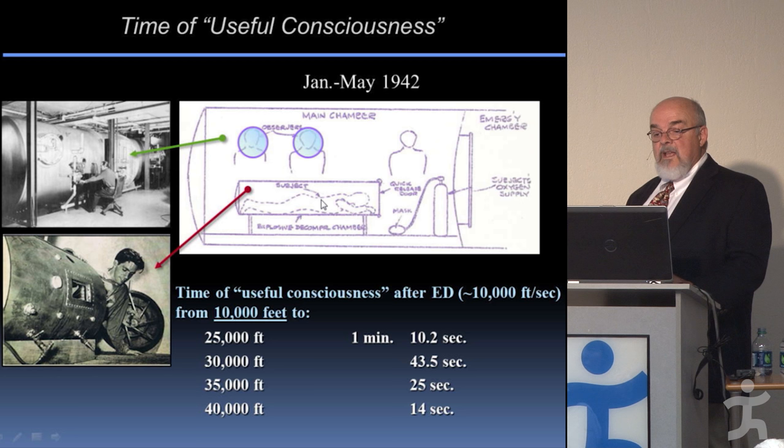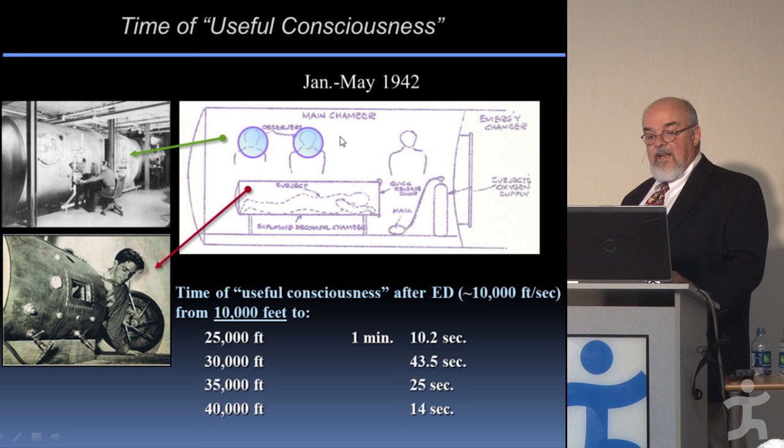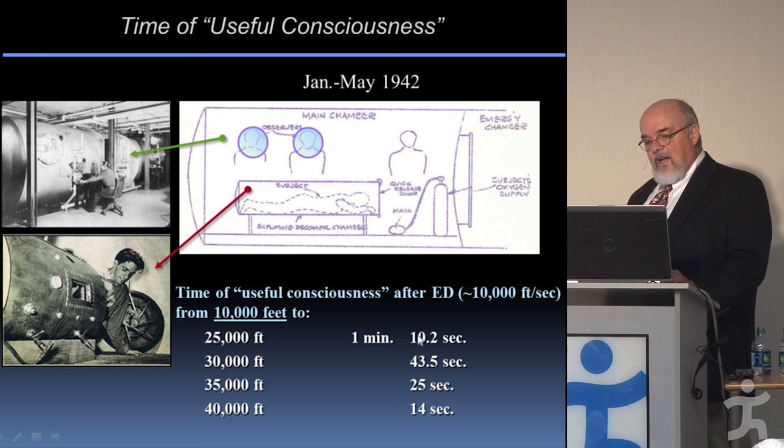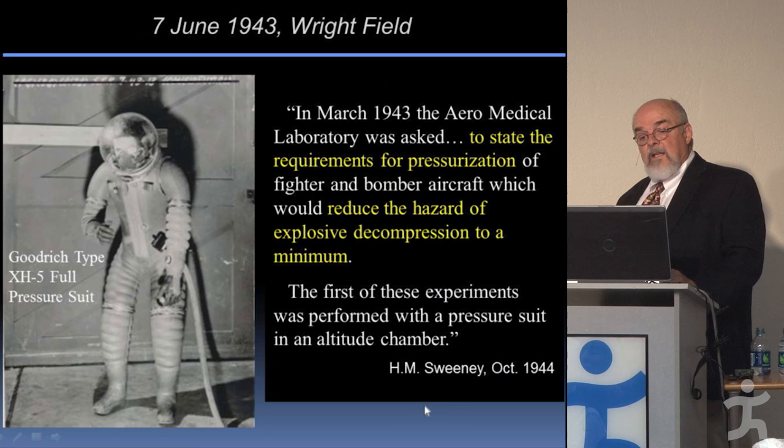Key questions included: would you survive a loss of cabin pressure? How big a pressure gradient should be used? Would gas-filled organs expand and cause trauma? Was there injury from the wind blast as air shot out at 150 mph? Did you have time to put on your oxygen mask before passing out? Would you get air embolism or decompression sickness? They started studying these things, and the first question was how long you would stay conscious.